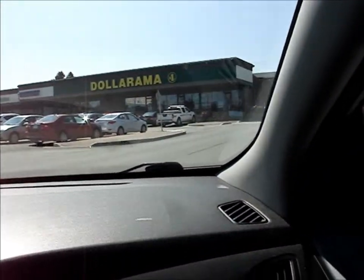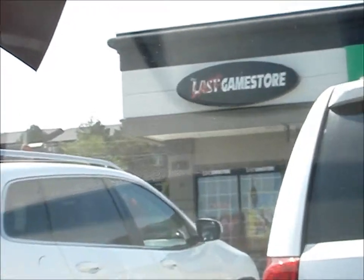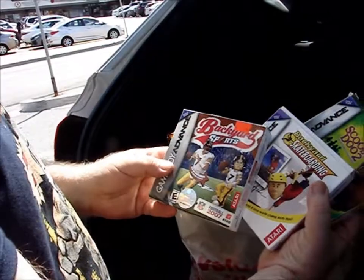Next stop on our adventures in game hunting is the Last Game Store in Halifax. We pulled up a couple things. I was trying to find an Atari 2600 game, but they didn't have what I needed. They have quite a few Atari 2600 items, but unfortunately everything they had I already had. It was originally her collection as a kid, so I let her have it — though it still stays in my room.